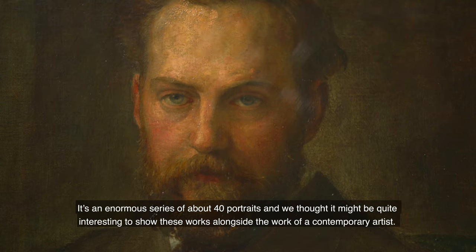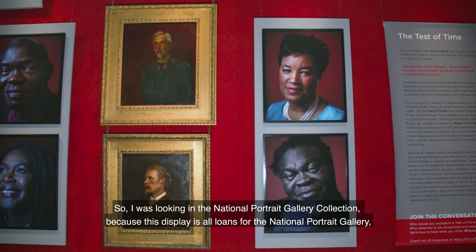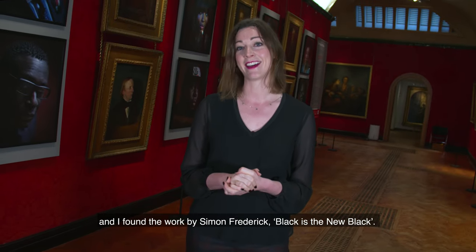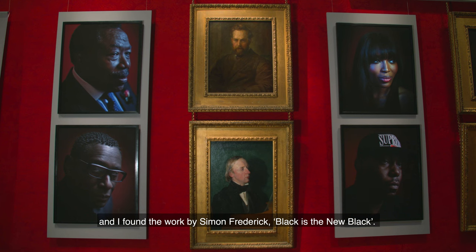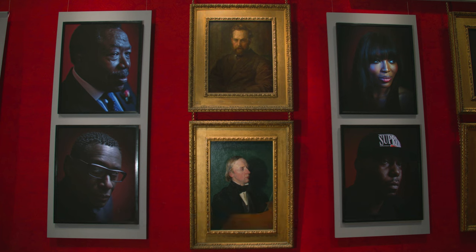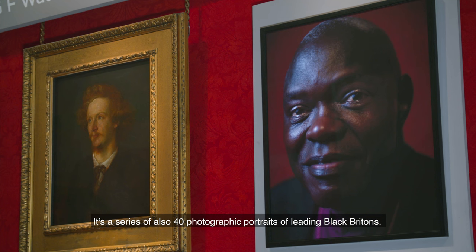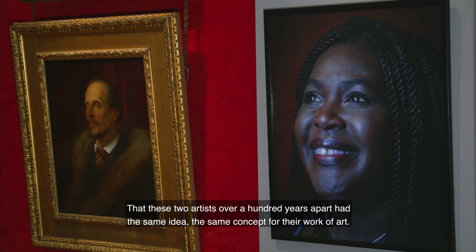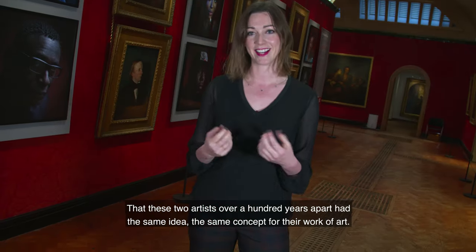I was looking in the National Portrait Gallery collection, because this display is all loans from the NPG, and I found the work by Simon Frederick — 'Blackest New Black.' It's a series of also 40 photographic portraits of leading Black Britons, so it's essentially a contemporary hall of fame. In that way it spoke really well to Watts's project.